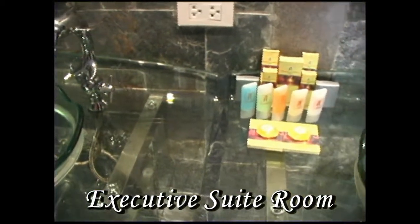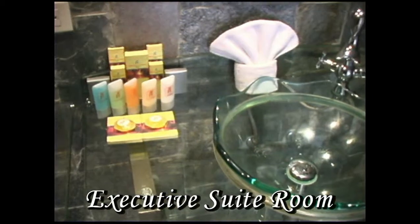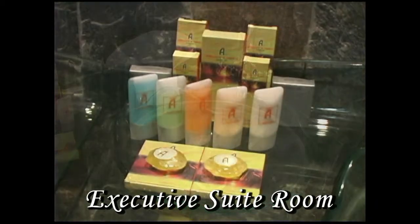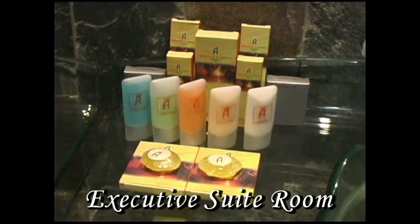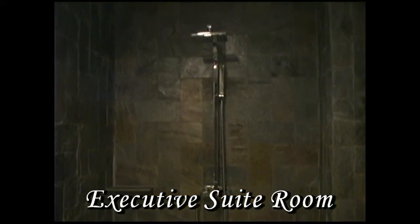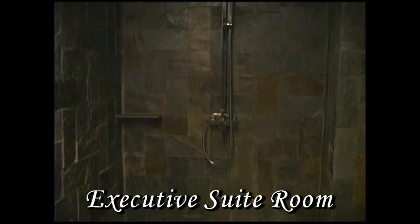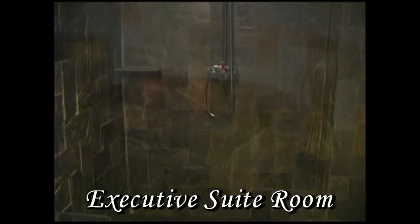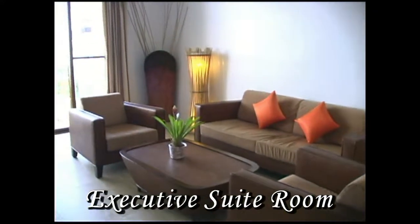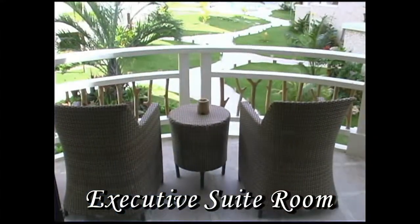Uniquely designed — if you look at the countertop of the sink here, it's all glass. The bowls are glass, and the fixtures are shaped in the shape of a dolphin, and they're uniquely designed. With about 300 hotels on Boracay, I would have to say that this is probably one of the finest-looking hotels I've seen. Most hotels on the island of Boracay do not have this much room inside the room.